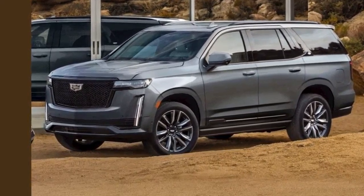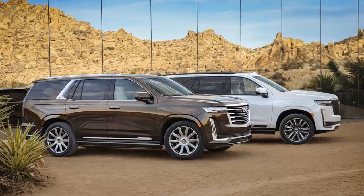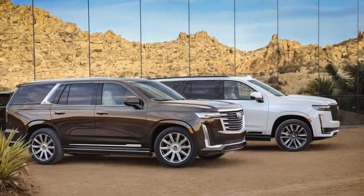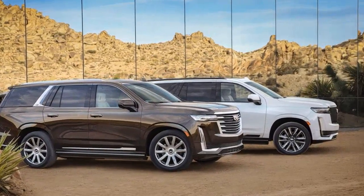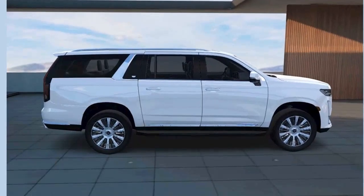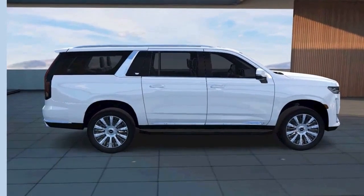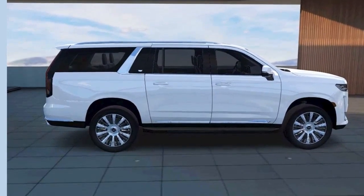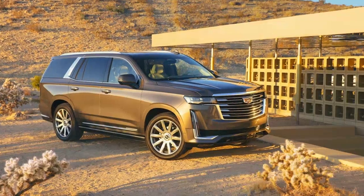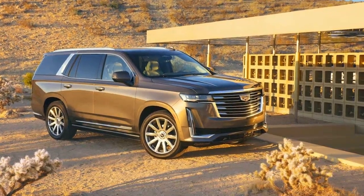Powertrain options are identical too. The 6.2-liter V8 is offered as standard, making 420 horsepower and 460 pound-feet of torque. You can opt for the 277-horsepower, 460 pound-feet 3.0-liter Duramax diesel at no extra cost. Magnetic ride control and adaptive air suspension are both on the lengthy options list.